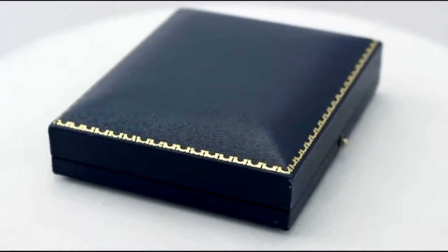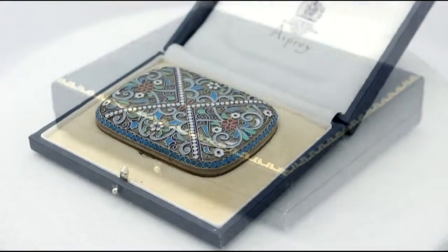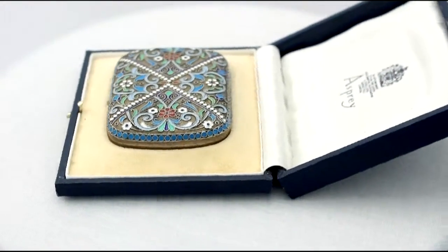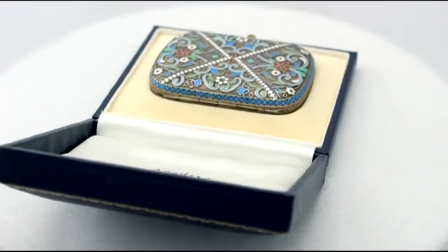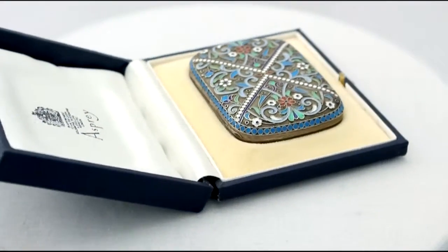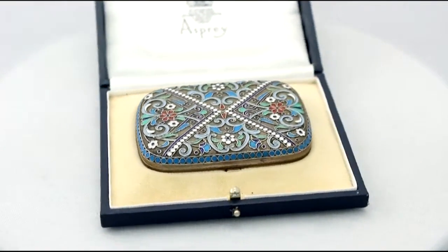This fine and impressive antique Russian silver gilt and polychrome plosoni enamel cigarette case is quite an exceptional example. It has a rounded rectangular form, and the surface is embellished with fine and impressive polychrome plosoni enamel.